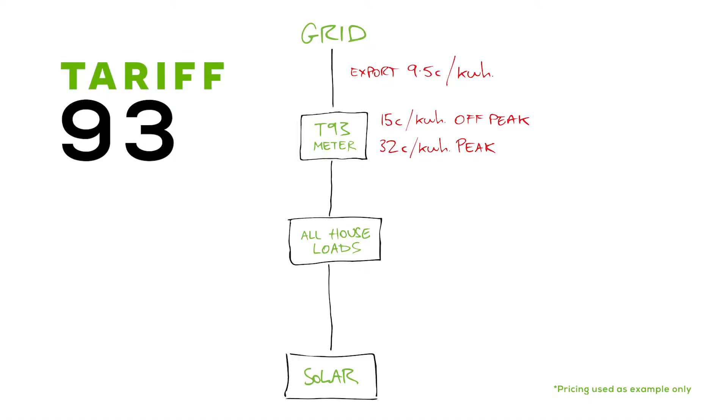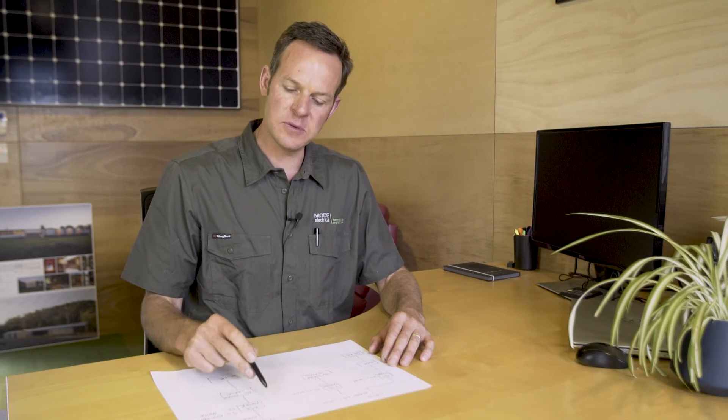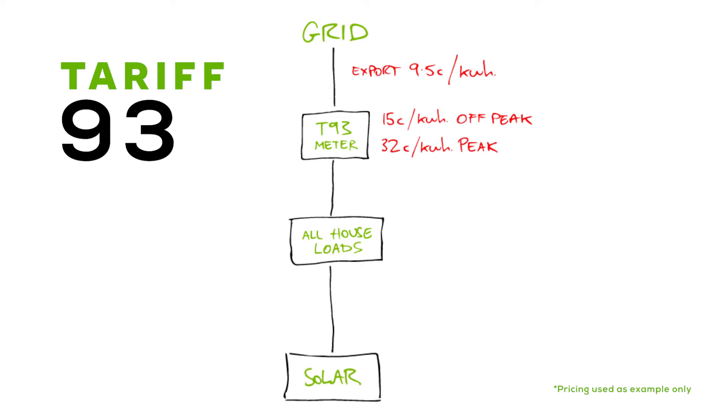An alternative is Tariff 93, which is a new time-of-use tariff. It has some advantages but also some disadvantages. The advantage is you don't have a split tariff — everything's all together, but it's time-based. Your solar system generates power during the day, feeds into your house, and it's offset against everything including your hot water and heat pump. Whatever's left feeds back into the grid the same way, and the export tariff is the same — you'll get nine and a half cents for the power you send back.